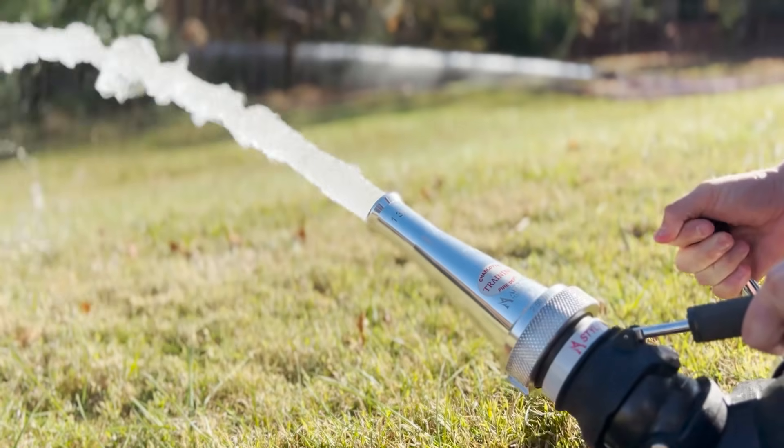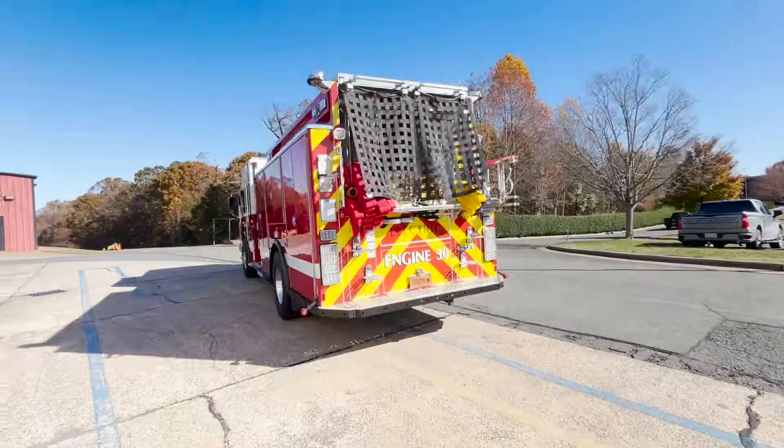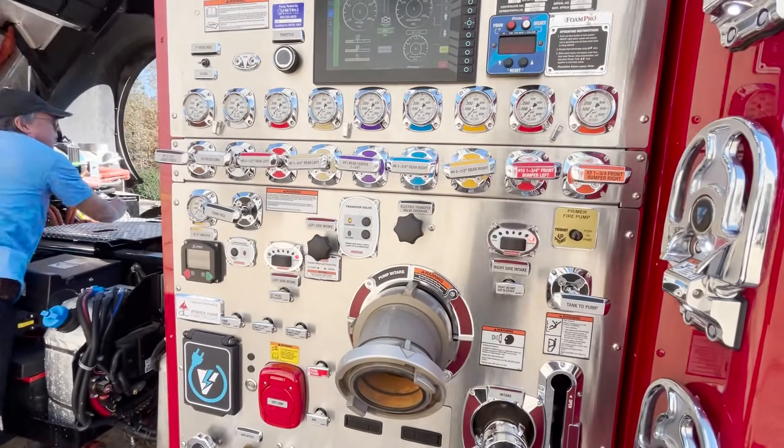I don't think there's anything really outstanding that I've learned that's totally different from any other truck. It operates very much the same, feels like the same thing. When we pull levers or turn knobs or get water moving, it feels like the same thing.